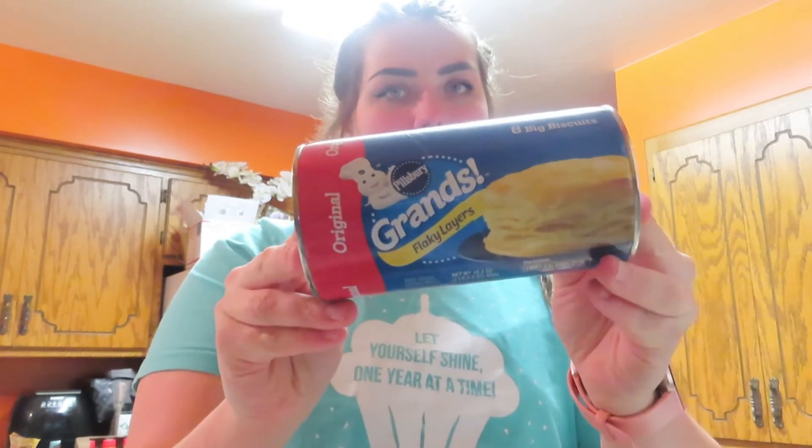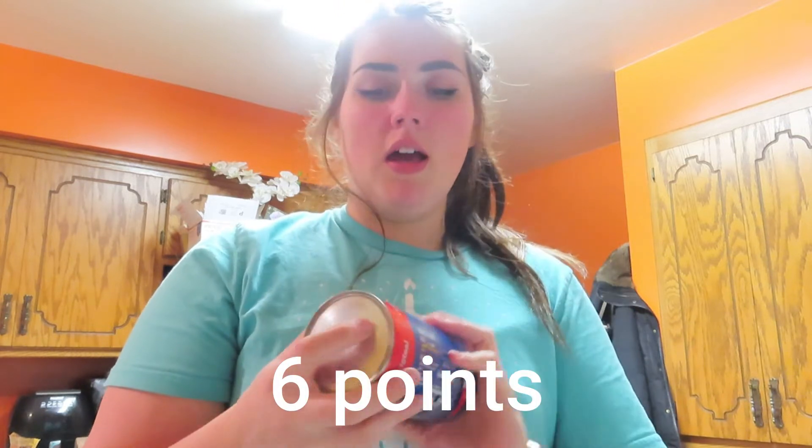Some light mayo for my wraps. For the chicken pot pie, I got some Grands — just the flaky layer original. I don't know how many points these are, but I'm just gonna have one. Essentially, the filling of the pot pie is zero if you're on blue or purple. If you are on Weight Watcher green, all of these meals will be friendly — you'll just have to track them on your app. I also got extra rice just to have, not for a certain recipe.